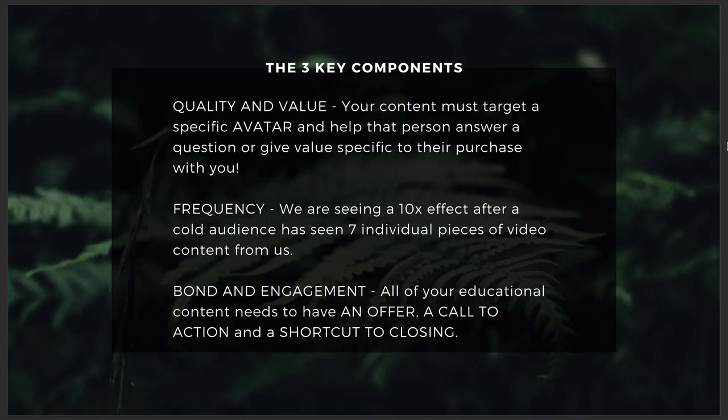There are three key components in order to make a video message that bonds you with your audience and gets you this type of lift. The first is quality and value. Your content must target a specific avatar — you have to know exactly who you're talking to and help that person answer a question or give specific value to their purchase with you. When these people see your videos or ads for the first time, they've never heard of you, they don't know who you are, and they are skeptical. By educating them through the mortgage process, the legal process, or whatever they're interested in, if you can make them feel more confident and educated about their buying decision, you make yourself attractive and they want to get more information from you.